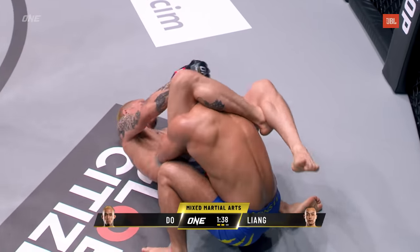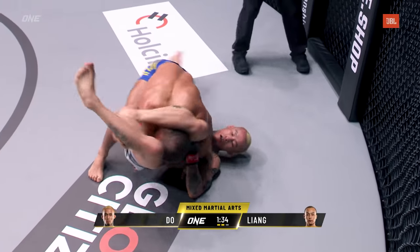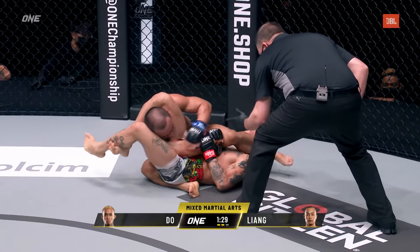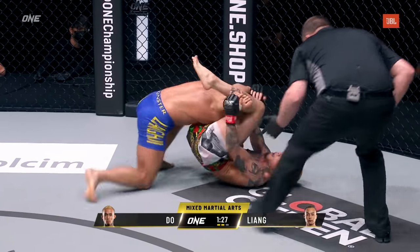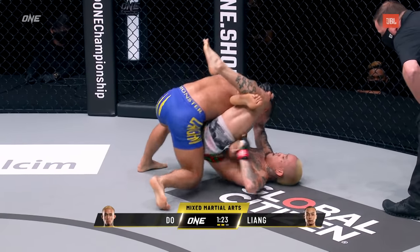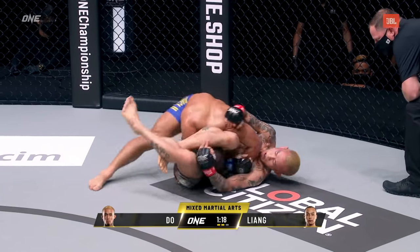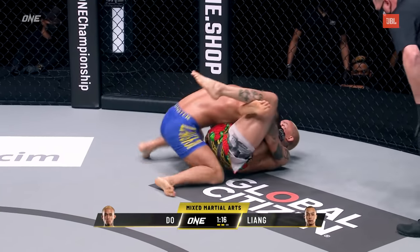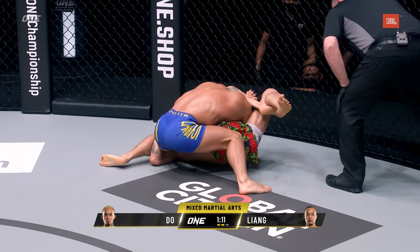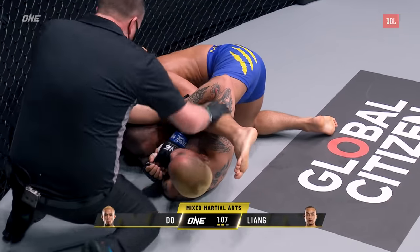As soon as he hit the ground, Doe immediately threw up that triangle — had it a bit low, but Liangui allowed him to make those adjustments. You can see Liangui trying to turn the corner, but that's actually making it tighter. See how his legs are right across the carotid artery of Liangui — that's not a good spot for him. Liangui's got to keep that right arm on that side of the body. Anthony Doe is going to try to bring that right arm across his body to sink that choke in deeper. Liangui could be in trouble — still one minute ten remaining in the second round.